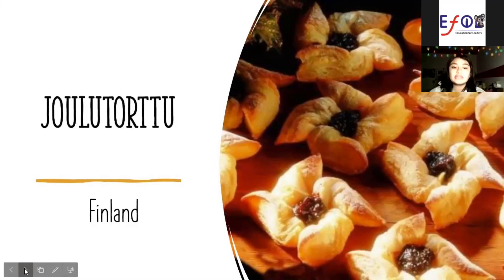England Joglu Tortu. A Joglu Tortu is a Finnish Christmas pastry. It is traditionally made from puff pastry in the shape of a star or pinwheels and filled with prune jam and dusted with icing sugar.